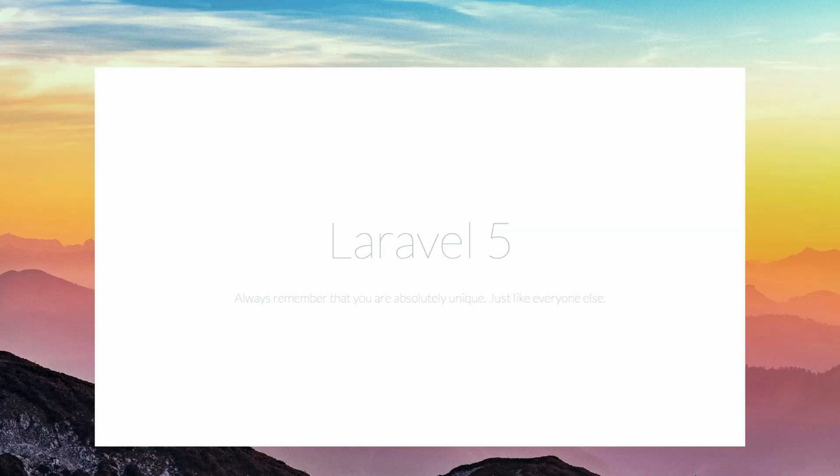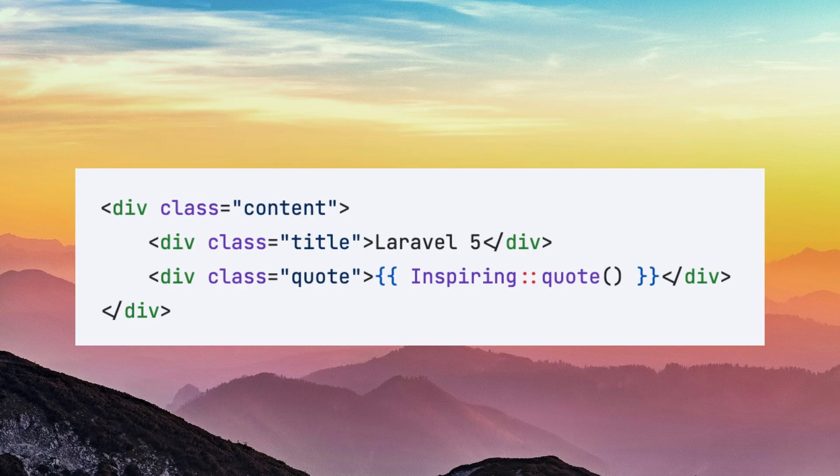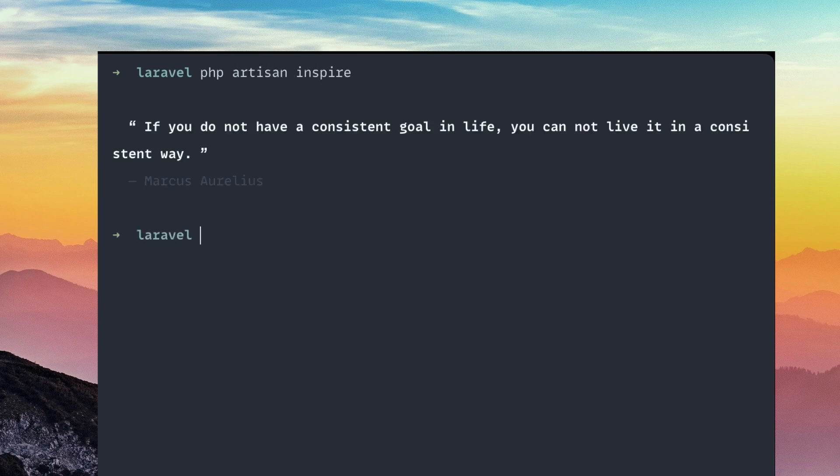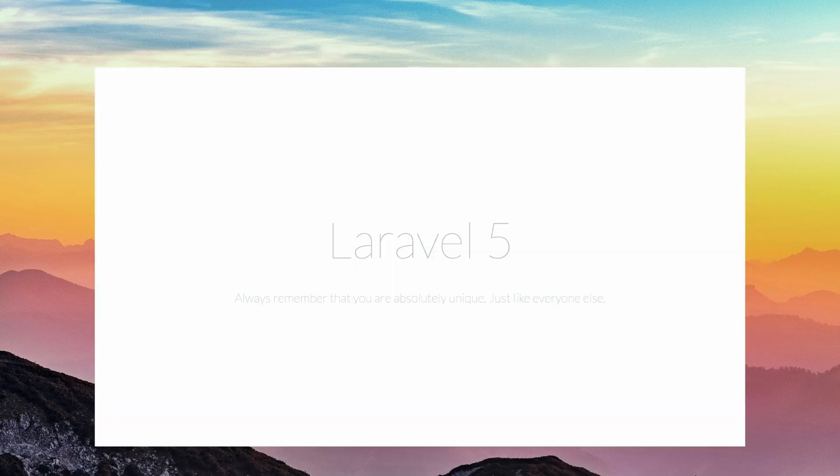Laravel 5 went even more minimal. It just had 'Laravel 5' and then it showed an inspiring quote. That uses the Inspire facade — if you run PHP Artisan Inspire, it will throw out a random inspiring quote. So it used that under the hood, and each time you refresh, it would just have a brand new little quote there. So if you ever want the history of why we have the inspiring thing, it leads back to that.